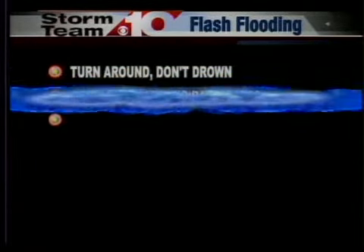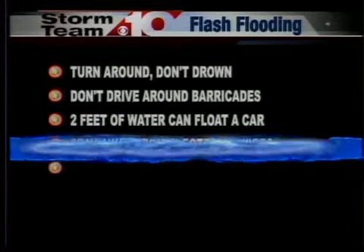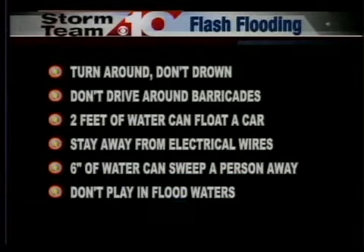Now on to flash flooding. If you come across standing water, turn around — don't drown. Also, if it's barricaded, don't drive around the barricades; they're there for a reason. Two feet of water can float a car, so you don't want to drive through it. Stay away from electrical wires, and six inches of water can sweep a person away.